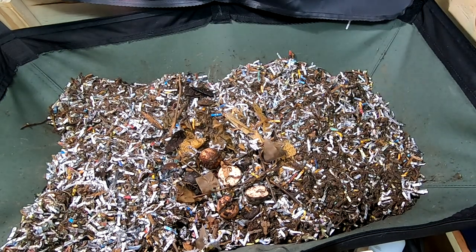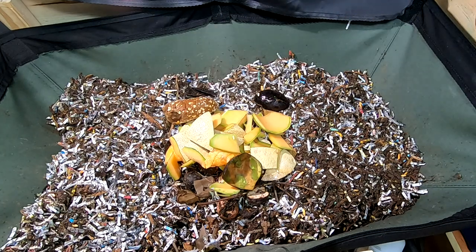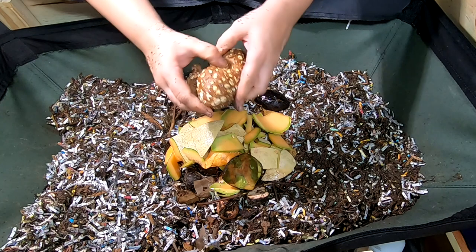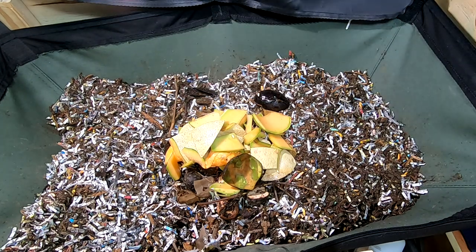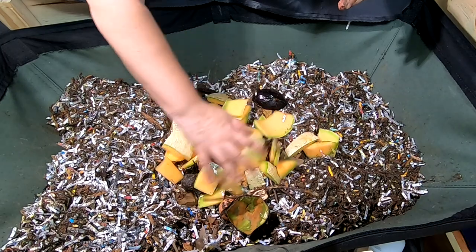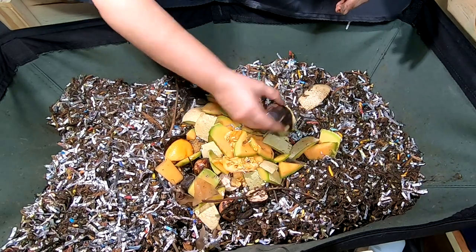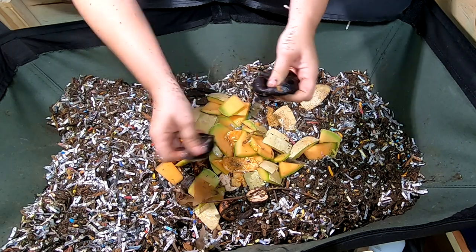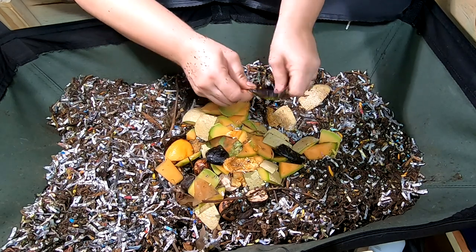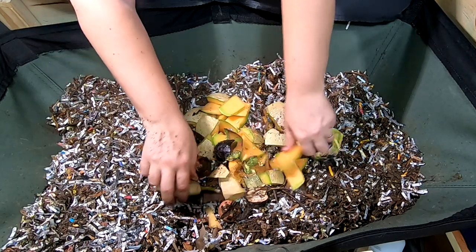Today, they're going to get something they really like. All worms really like melon. What they have is a bunch of cantaloupe and avocado skin — or shell, I'm not sure what you call it. So that's what they're going to get today.